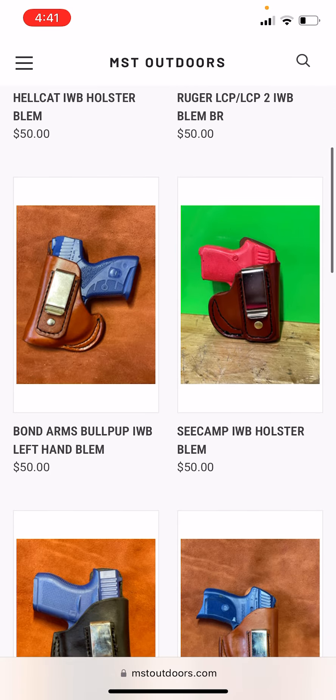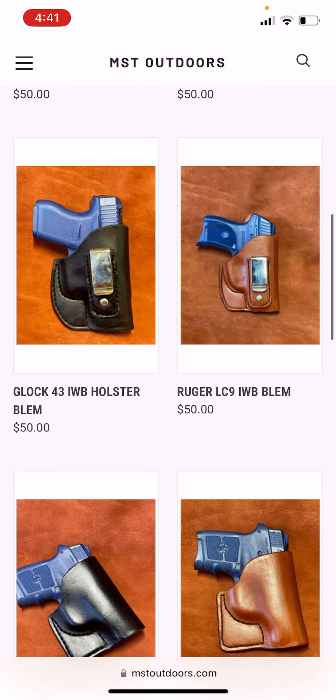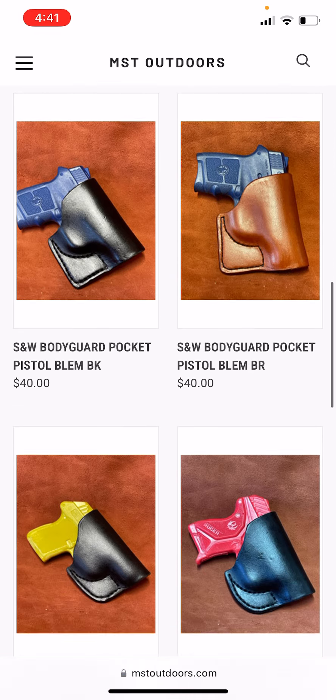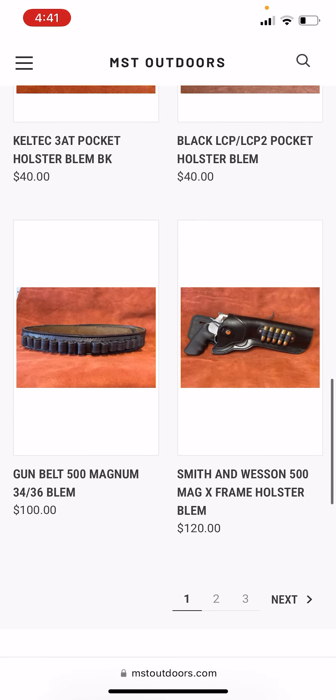We've got some for the Hellcat, we got Ruger, I've got one for the Bullpup. There are some left-handed versions in here, so make sure you're paying attention to that. Here's some for the Glock, the Ruger Bodyguard pocket holsters, and a Kel-Tec. I actually have this gun belt here — this is for the 500 Smith & Wesson Magnum. I made it for a customer and they needed a 30-32, but this was a 34-36, so we had a little size discrepancy. This one's a 34-36 and it holds 15 rounds of 500 Smith & Wesson Magnum — there's your nice blim hunter rig to go with it, if you're so inclined.